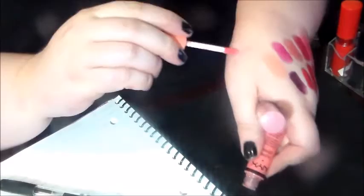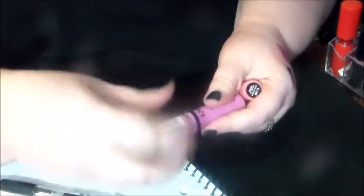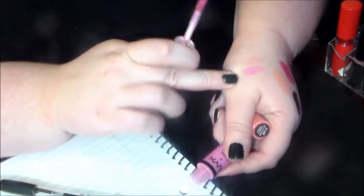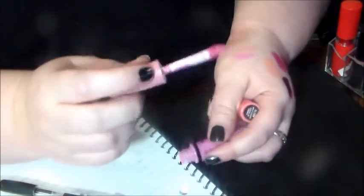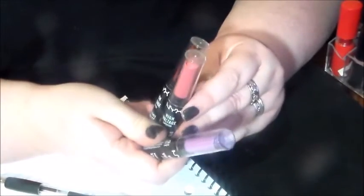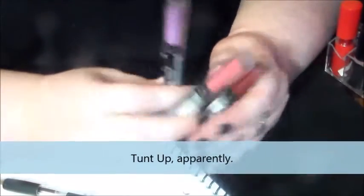I have two NYX lip glosses. I have an Apple Strudel — I panned one of these this year and I think I bought a new one I haven't gotten to use yet. That's a pretty color, especially when you build it up. This one is in Meringue — that is a type of pink I don't normally wear because it's very cool-toned. So I'll see if my sister wants this. I'm doing better than I thought on this one.